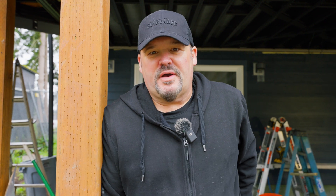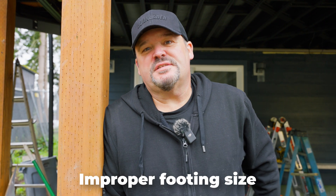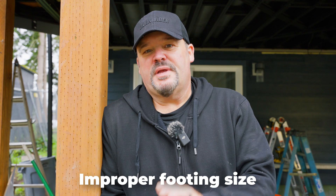The first one is improper footing size. If you don't make your footings the right size for the deck you're building, that can be a deadly mistake. You need to know what you're loading onto that footing. Most second story decks have to hold a little bit more load than a ground level deck. You can't just buy a specific footing block at a home center and expect that it's going to work.